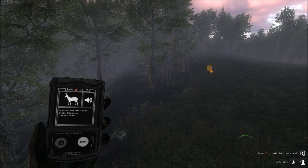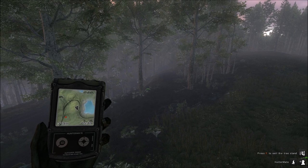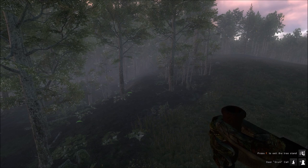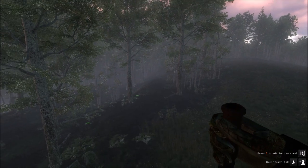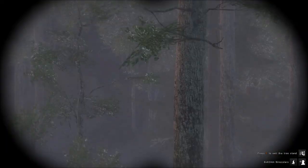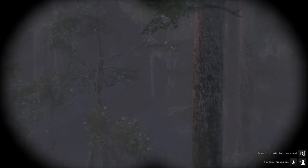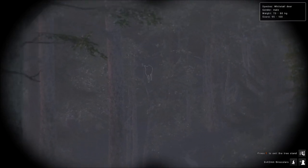We got a grunt — a buck is coming in right now. He grunted somewhere by the road over here. That's a totally different buck, which means we have two bucks here. See if we can get an eye on him somewhere — it's hard to see right now, but there he is right there.